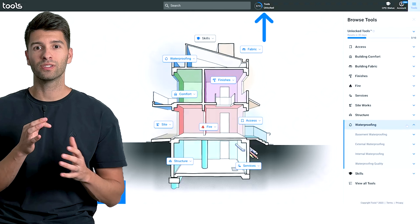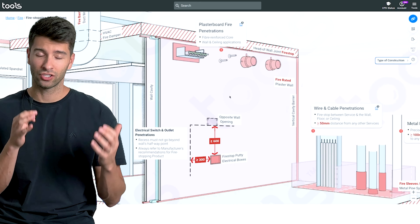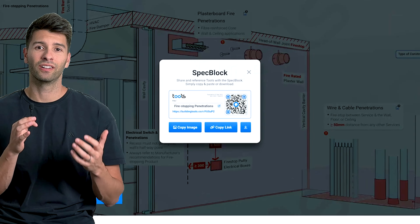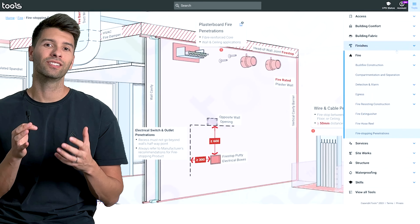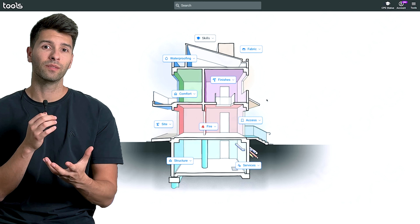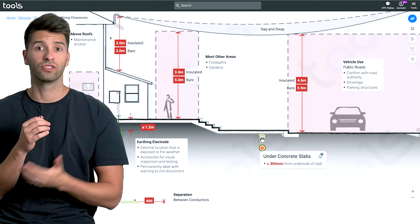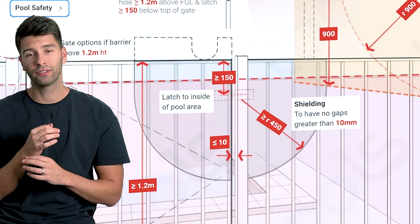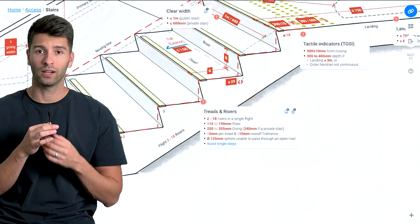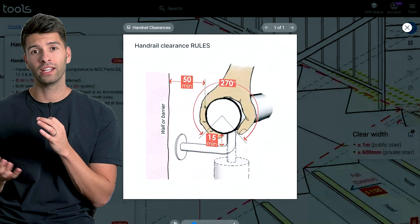Number eight on this list is one of my absolute favorites — it's called Building Tools. If you live in Australia or New Zealand, this is essential. Building Tools basically takes the National Construction Code, which is literally thousands of pages of detailed documentation, Australian Standards, and an endless maze of mind-numbingly boring words, and converts them into incredibly easy-to-understand visual diagrams in plain simple English, with dimensions right there on the spot. Whether you need the exact position of fire extinguishers, fire hose reels, door clearances, or waterproofing membrane details — Building Tools has it.